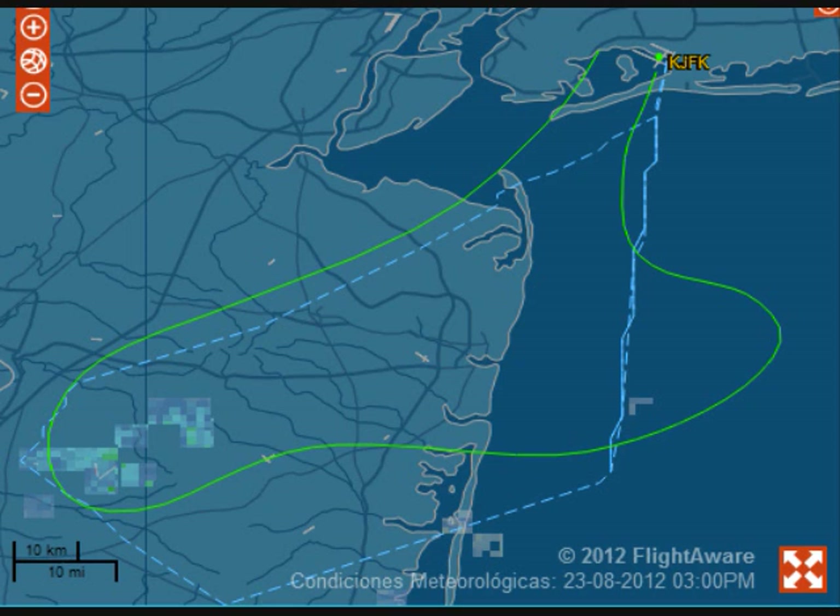Jet Plus 54, let me know when you see Launchly 767 — he's at your 2 o'clock, 5 miles, below you at 2,000. Okay, we're looking, Jet Plus 54. Jet Plus 54, follow the traffic, caution wake turbulence, cleared visual approach runway 4 right. Okay, we'll follow him, cleared visual 4 right, Jet Plus 54.